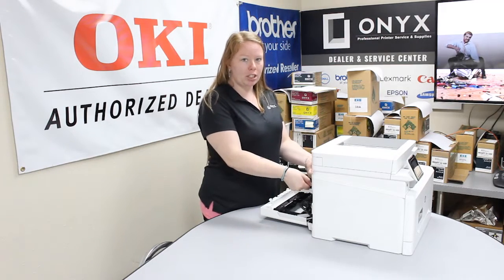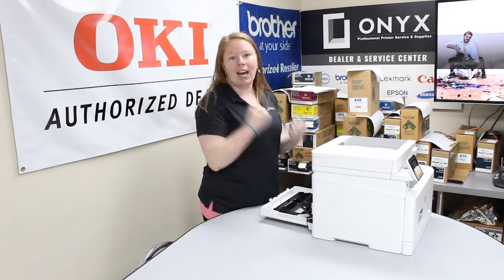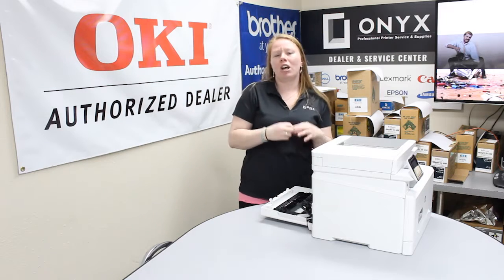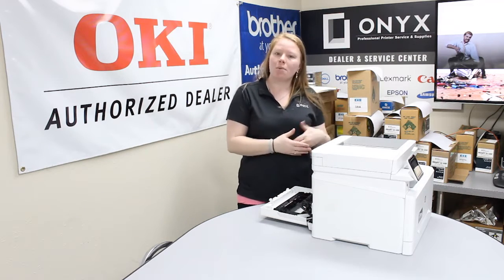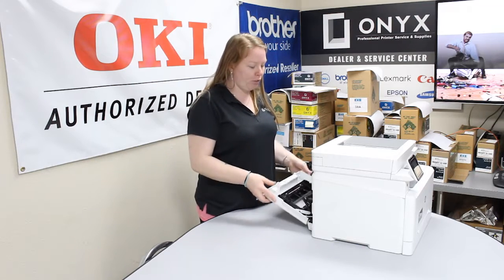If you see the paper here, go ahead and just take it, pull it up and out gently. You don't want to yank or rip it out. It could cause a little piece of paper to get stuck in there, which would in result cause more jams, or you could even damage a sensor and you'd have to put your printer in for a service.